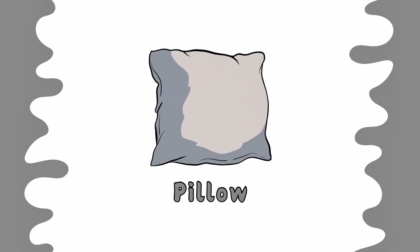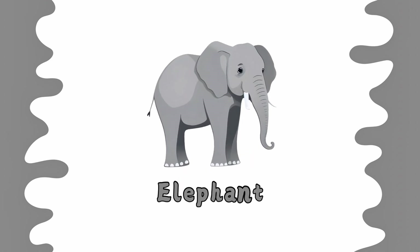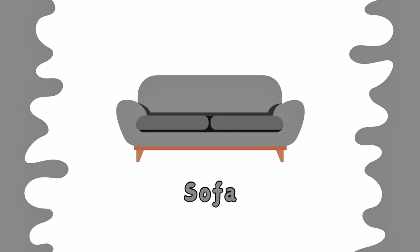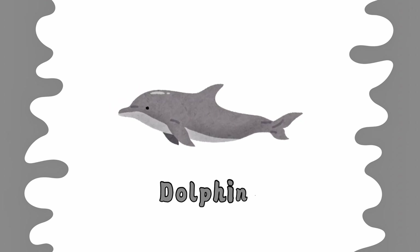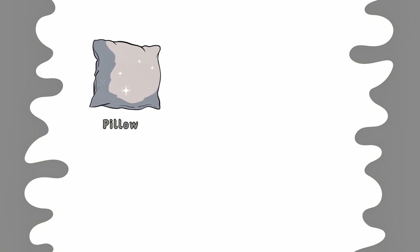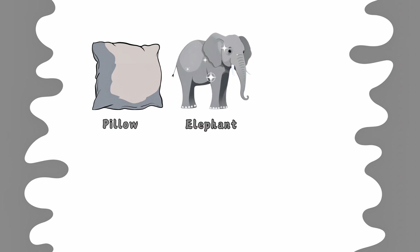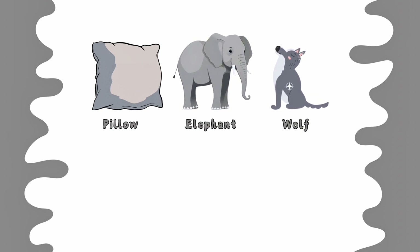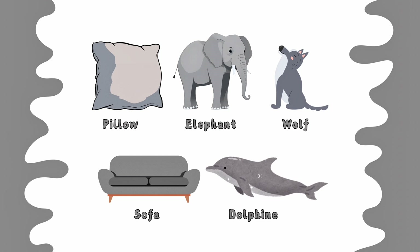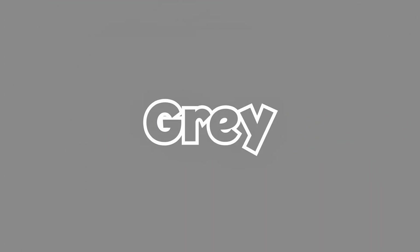This is gray color. Elephant is gray. Wolf is gray. Sofa is gray. Dolphin is gray. Gray pillow. Gray elephant. Gray wolf. Gray sofa. Gray dolphin. This is gray color.